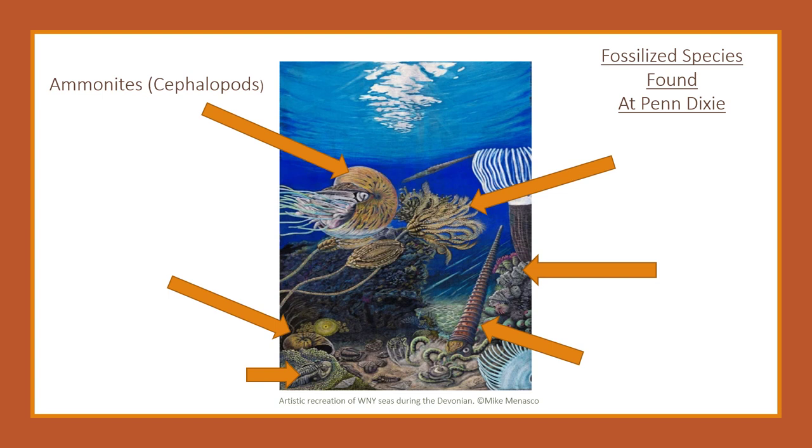Ammonites were squid-like creatures swimming around with long tentacles and a shell. These are part of the cephalopod family. Gastropods are snail-like creatures — you can find their fossilized shells. The gastropod family still lives today, and I'm sure you see snails all the time.